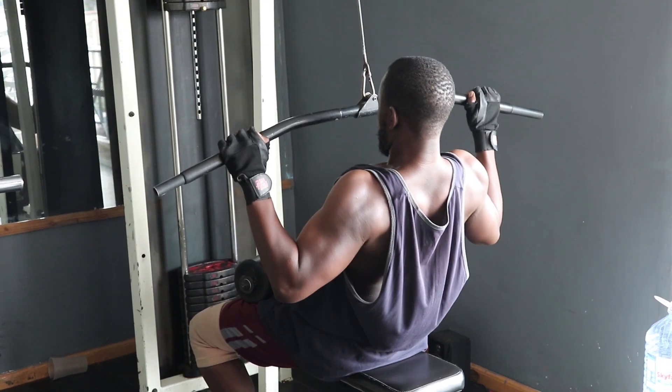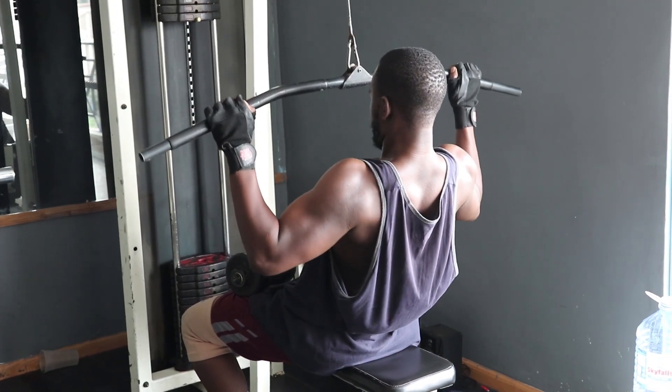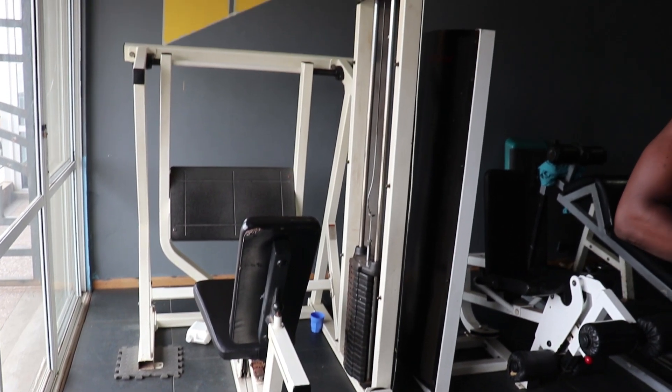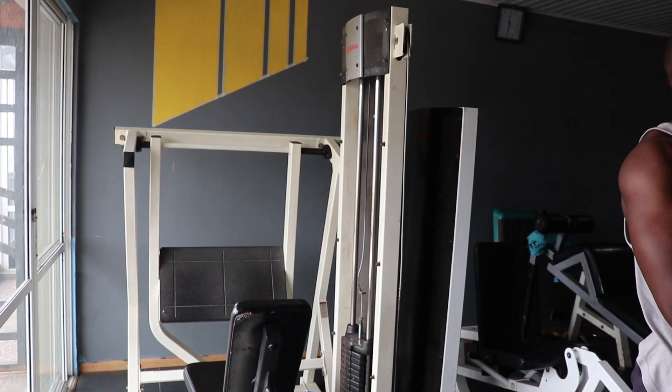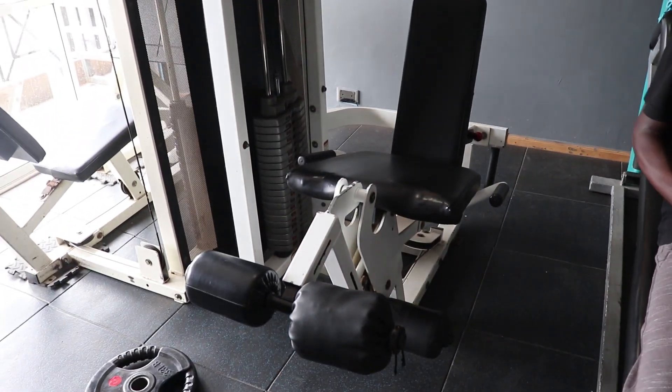This one is the lat pull-down machine. Then we have the leg press. Then we have the leg extension, the leg curl, and the hamstring machine.